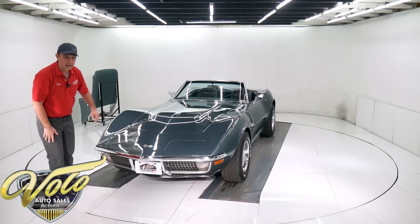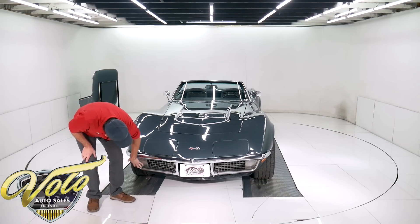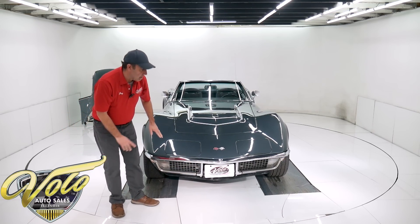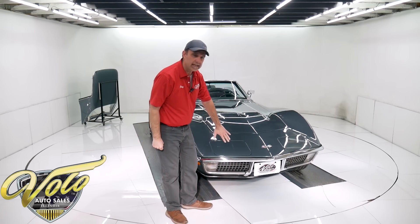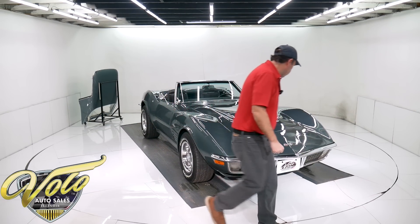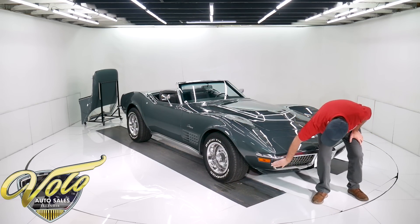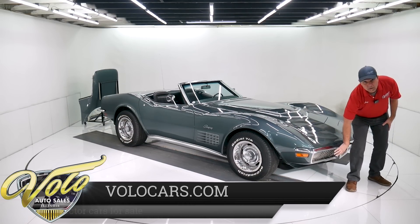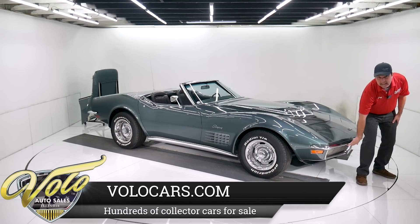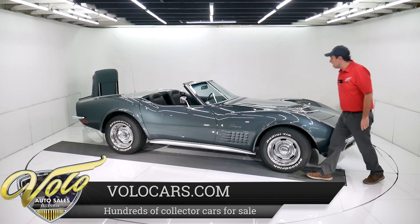The headlights do open and close. Up front, the grille and trim are all original. When you stand back, it's all straight and fits nice — not been hit. It shows very well. There's a little scratch and some tarnish going on, but it's good original. It has the splash shields that protect the headlights and grille — a real nice original front end.